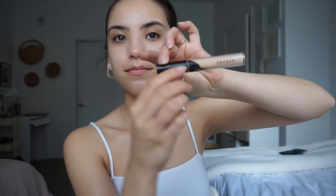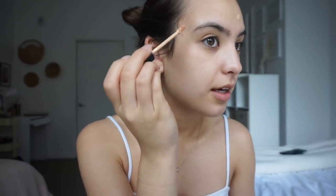This BB cream just kind of gives me a good base. Next I use a Morphe concealer — I'm in the shade C1.65. I just put it all over the areas that need it. When I use concealer only on the spots I need it, my face feels lighter instead of putting foundation everywhere, but I mean that doesn't work for everyone — it just works for me.